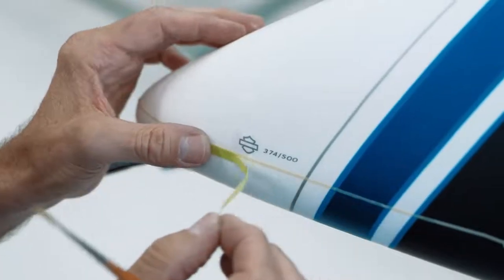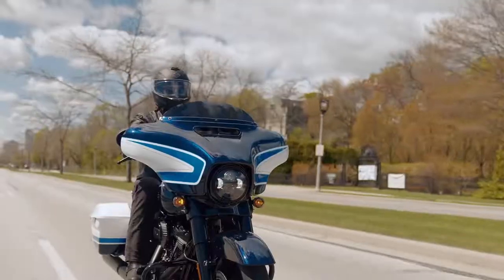Custom paint is always a big deal for Harley-Davidson. It's a way for us to offer our customers something special that not everyone's gonna have. They're numbered 001 up to 500 of 500, so it's gonna be 500 lucky people that get Arctic Blast.